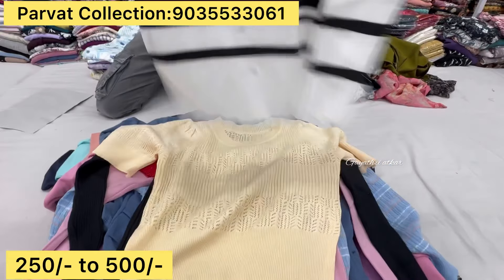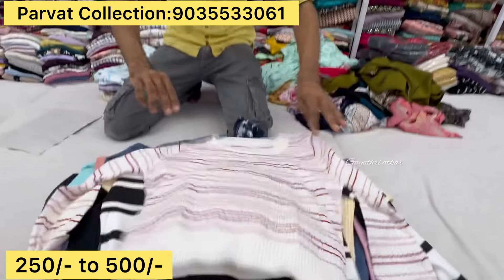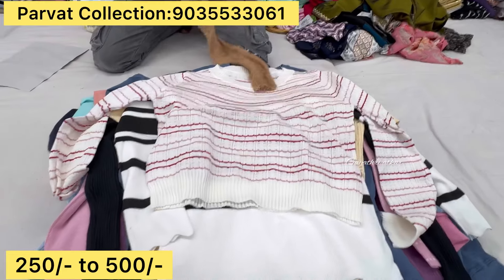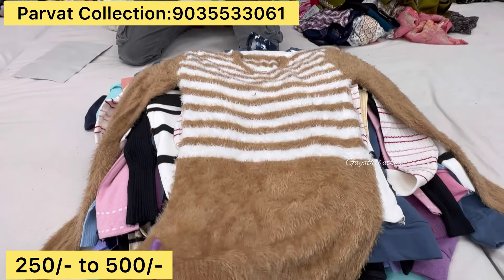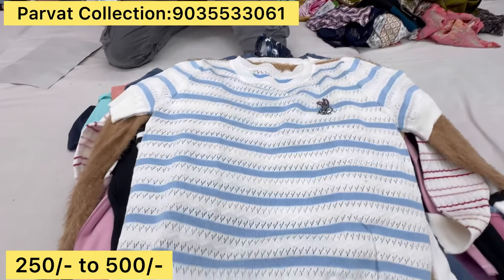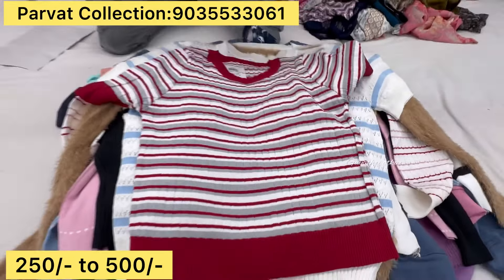Quality-wise premium quality here is the range of 250, 350, 450, below 500. Here is the range of varieties, so you can bookmark the colors. Here is the color chart, here is the type, here is the one piece, there is the color chart.